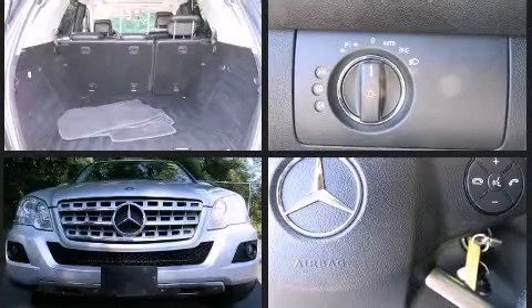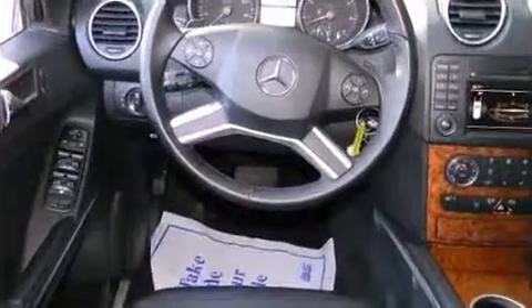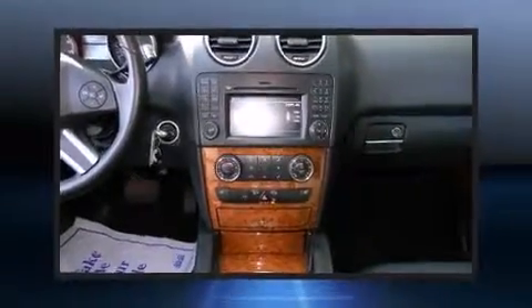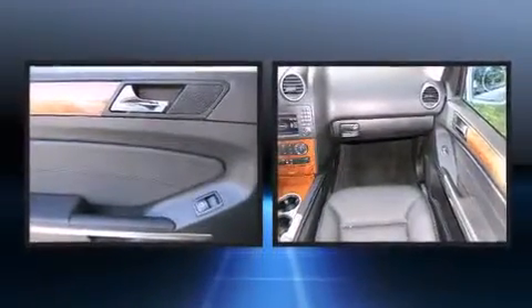Mercedes-Benz prioritized practicality, efficiency, and style by including a tachometer, a built-in garage door transmitter, a trip computer, turn signal indicator mirrors, skid plates, and power seats.